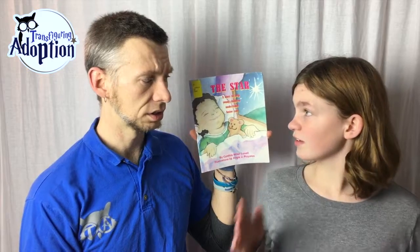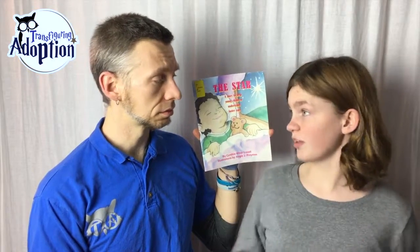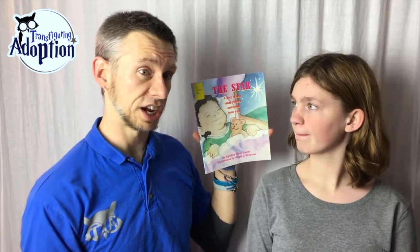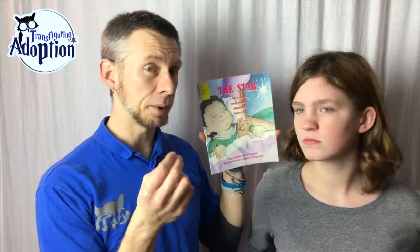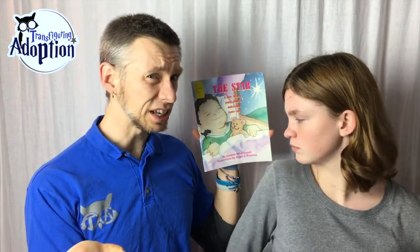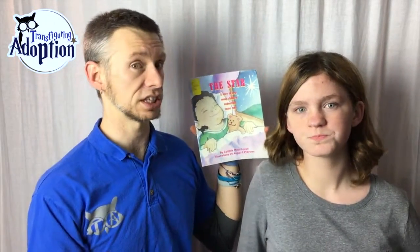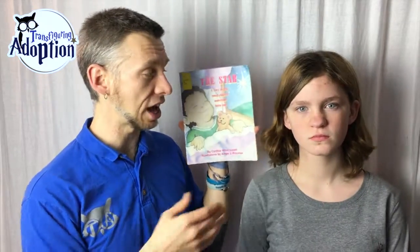It's definitely for the lower elementary — I think I even said in our blog entry on our website that it's probably for ages about three to seven. It's definitely for younger children to talk to them about the foster care system or the emotions or issues they're finding themselves in right now.